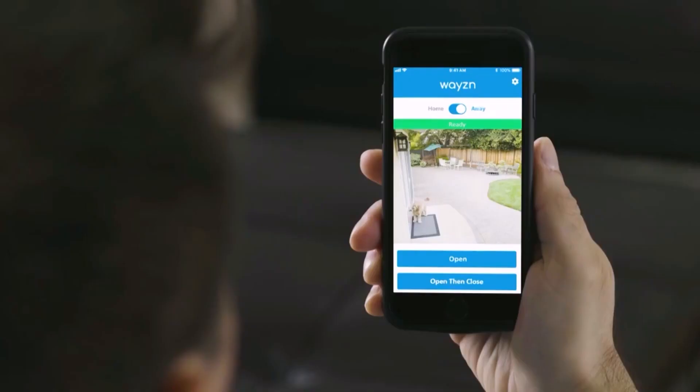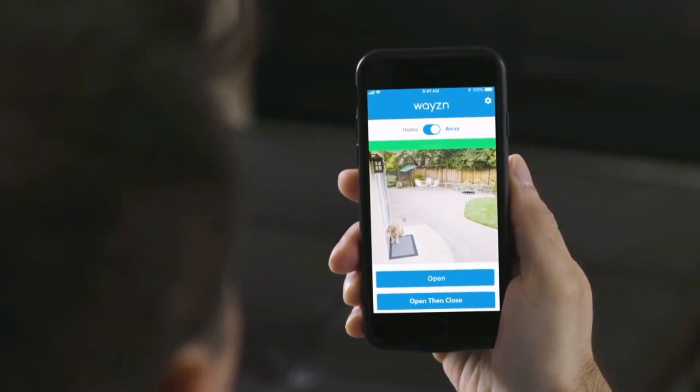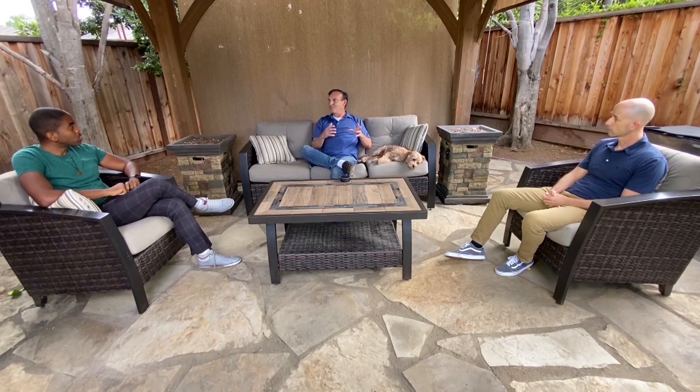When you're away, you can use any security cameras as an indicator that something's in front of the door, and then use the app to open and close the door remotely.